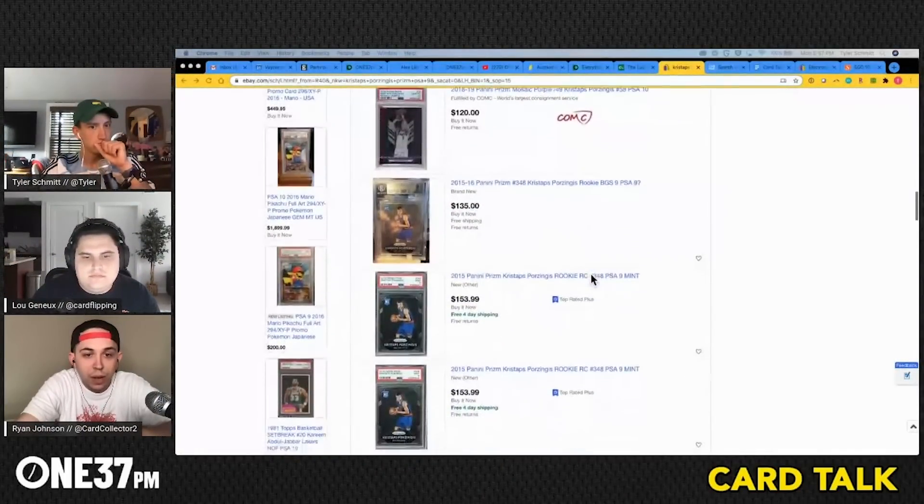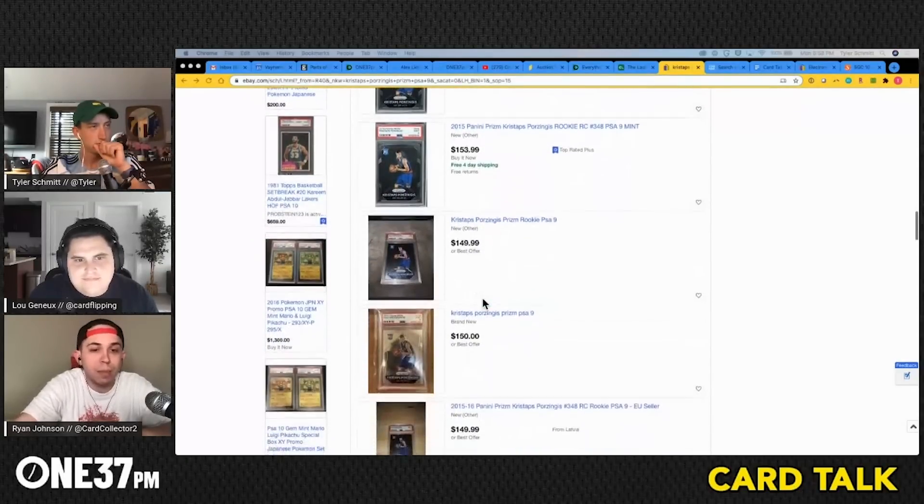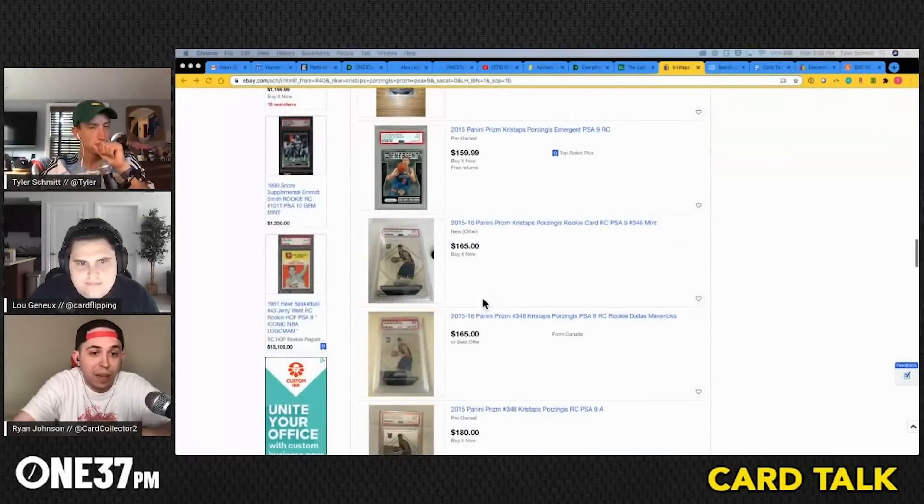Scroll past the keyword-spammers listing packs with 'PSA 10 question mark Porzingis question mark Jokic question mark' — find the actual Porzingis PSA 9. If last one sold for $130 and the cheapest current listing is $153, sellers may bring that price down when they see the comp. If you see it in a shop at $90, definitely buy it. Combination of 130point.com and eBay sold and active listings gives you a strong picture of true market value.